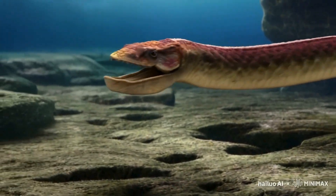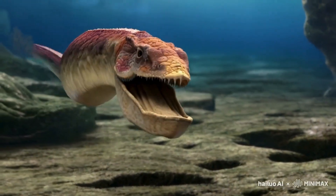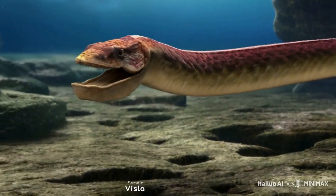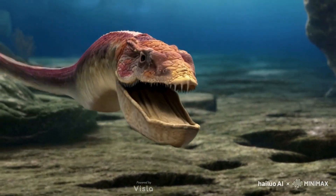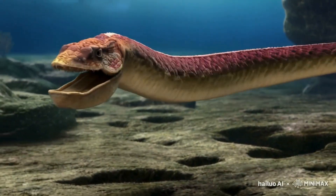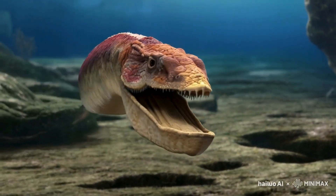Today, we believe Helicoprion had a long, eel-like body, with its infamous spiral jaw situated in the lower jaw. This jaw structure likely made Helicoprion an efficient predator, capable of slicing through the soft-bodied prey that dominated its environment.